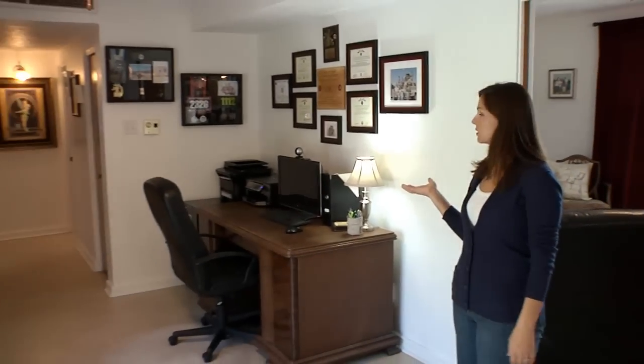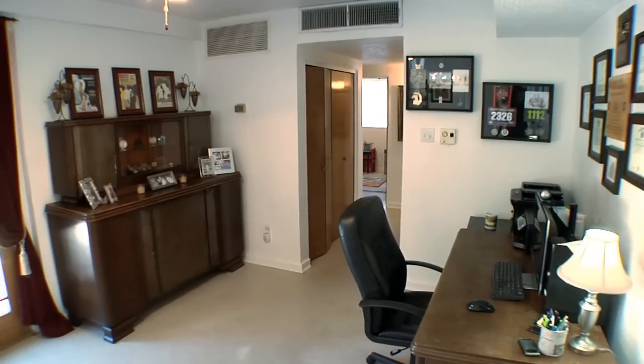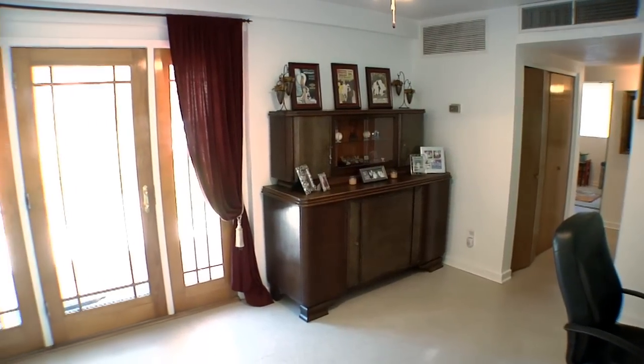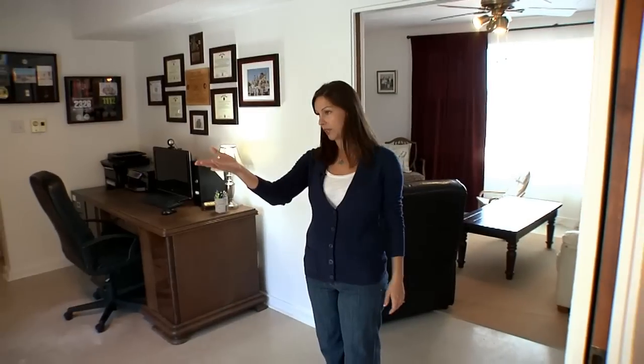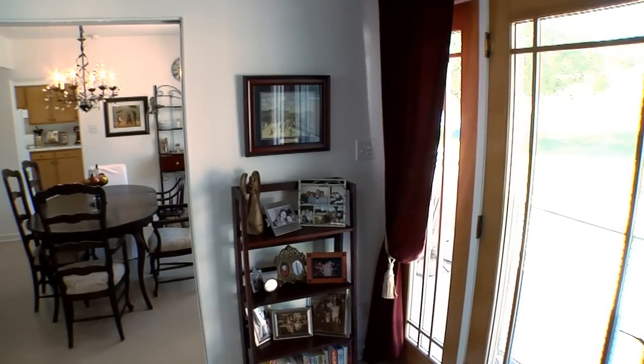This is the added extra space room. This is what we use for our office and our buffet area. It could be used for a lot of different things — it could be used as a playroom, it could be used as a den. I like it because we have a door that goes outside, and off to the back is where our bedrooms are, and then it leads straight into our dining room.